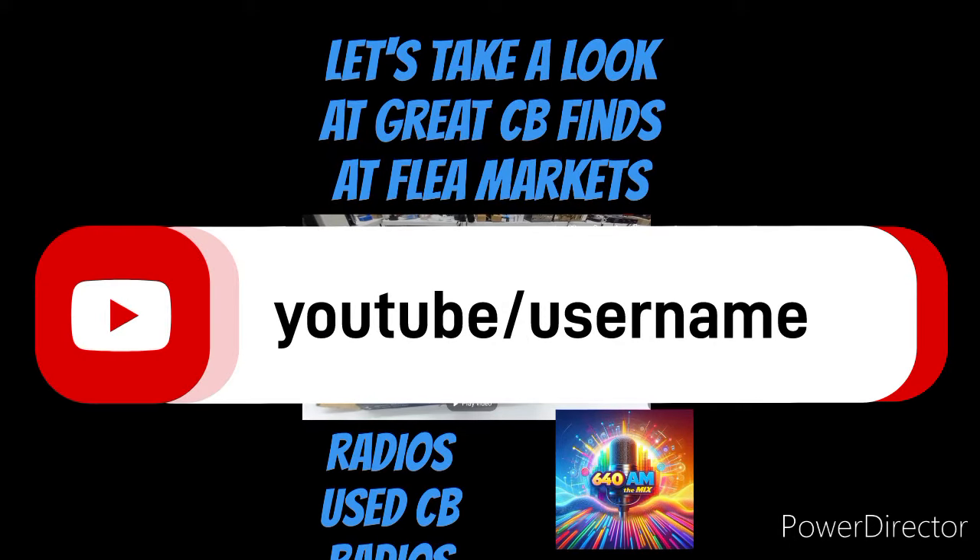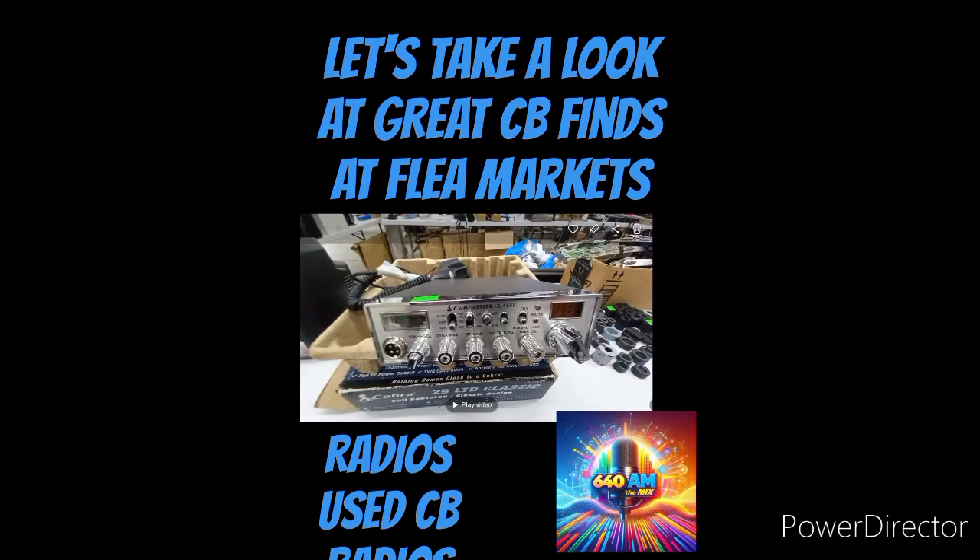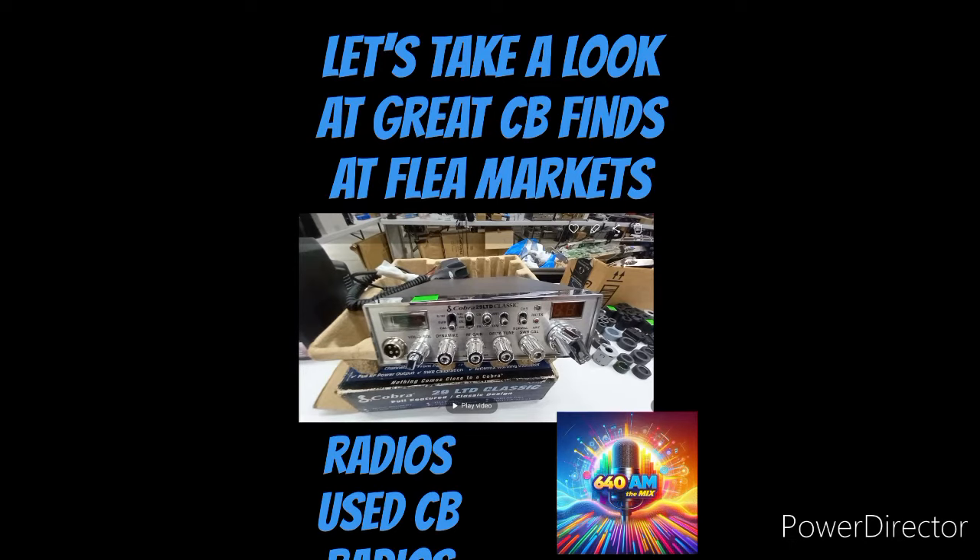We usually review an occasional new radio here and there, especially when FM burst onto the scene in 2021, and every so often I'll come across a new product I want to showcase. But today, we're going to switch gears a little bit and go in search of some used CB deals.